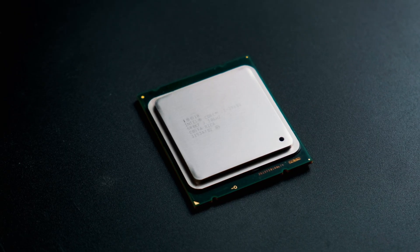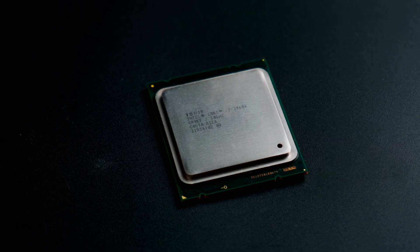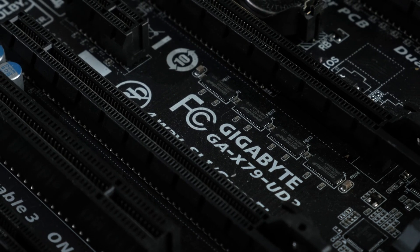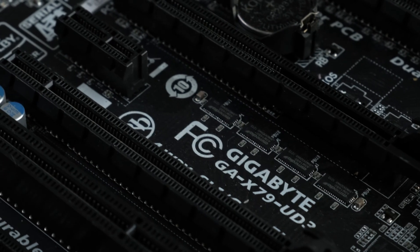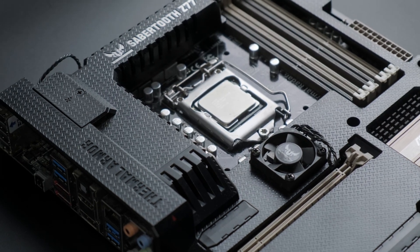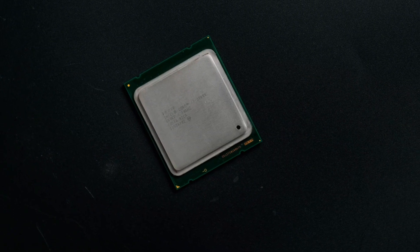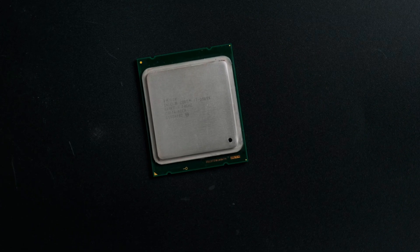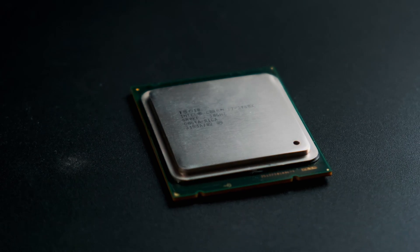The i7-3960X was made for the first revision of Socket 2011, attached to the X79 chipset. This socket ran for two generations: the Sandy Bridge E-based 3000 series and the later Ivy Bridge E 4000 series. The desktop 3000 and 4000 series chips were Ivy Bridge and Haswell respectively, so looking back it can be a little confusing as to why high-end chips would be based on older architectures. I suspect the reason may have been down to poor marketing.